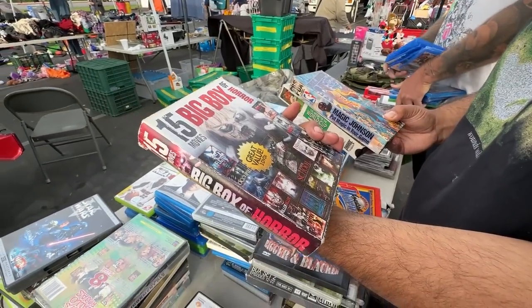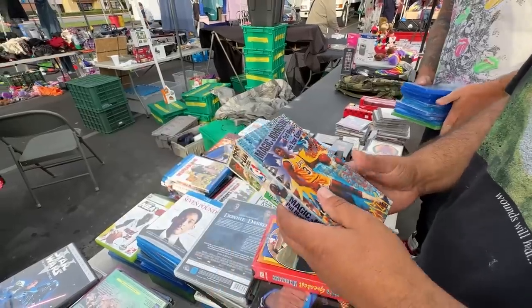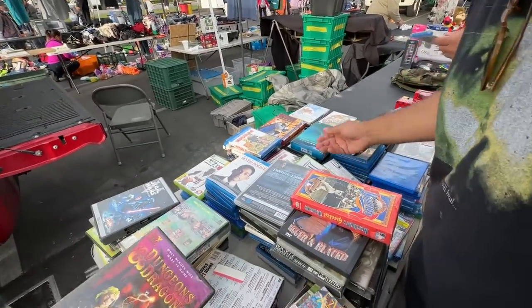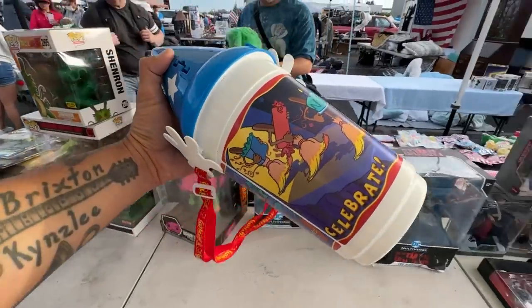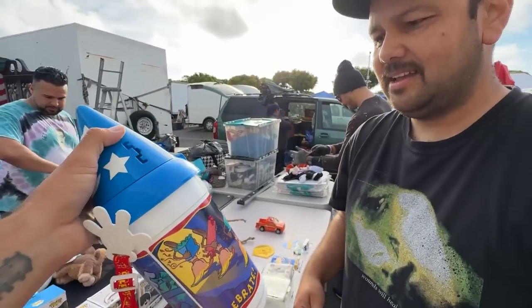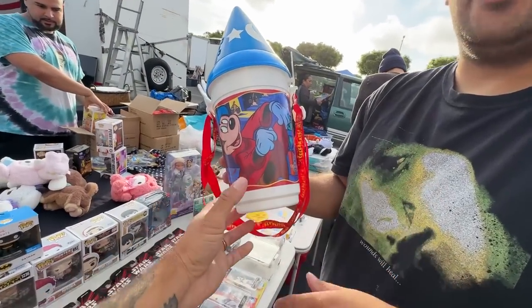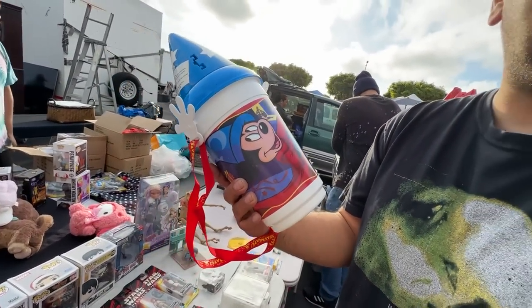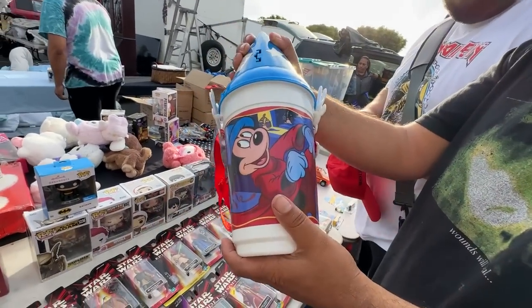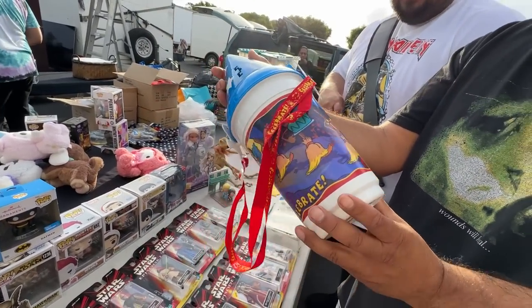Big box of horror, Magic Johnson, and Batman the Animated Series down there too. Ricky, don't you love Fantasia Mickey stuff? Do you remember watching it as a kid? I only remember scenes of it, but I was so mesmerized even as a kid — it really blew me away. It was crazy.